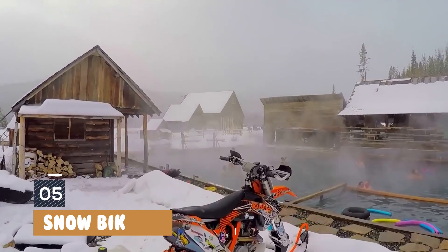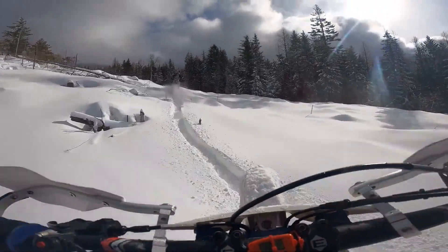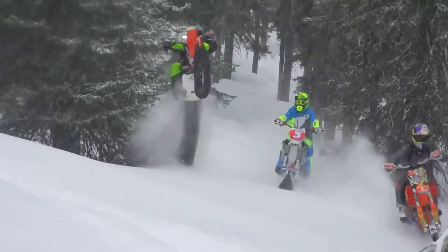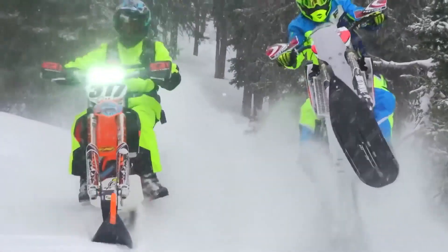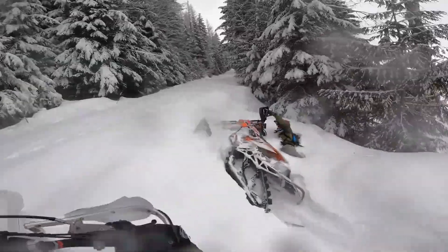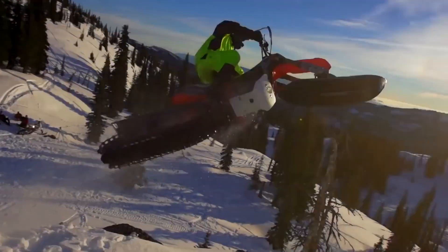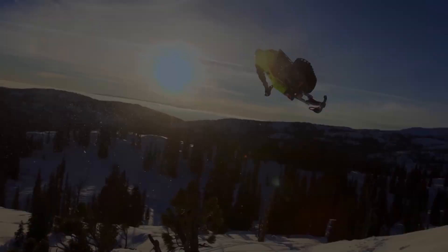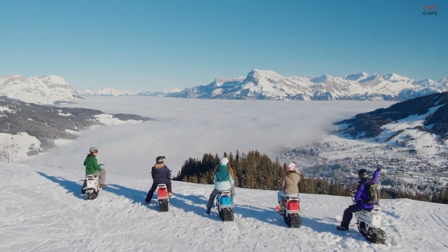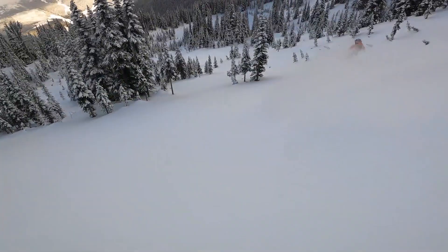Fifth, we have Snowbikes, also known as snow motorcycles. These are a relatively new type of vehicle that are becoming increasingly popular among winter sports enthusiasts. They are designed to combine the nimble handling of a motorcycle with the flotation of a snowmobile, making them perfect for exploring backcountry terrain and navigating through deep powder. One of the main features of Snowbikes is their track system in place of wheels. The tracks are typically made of rubber or a similar material, providing excellent flotation on snow and ice, allowing the Snowbike to glide over the snow effortlessly for a smooth and stable ride.